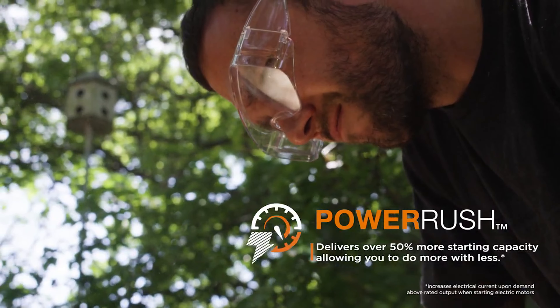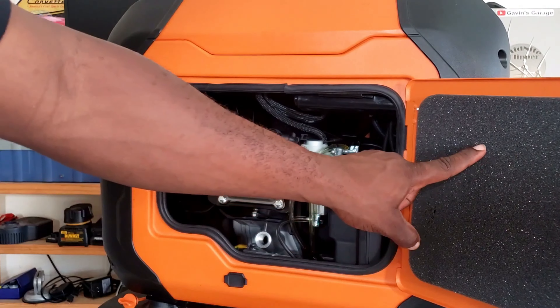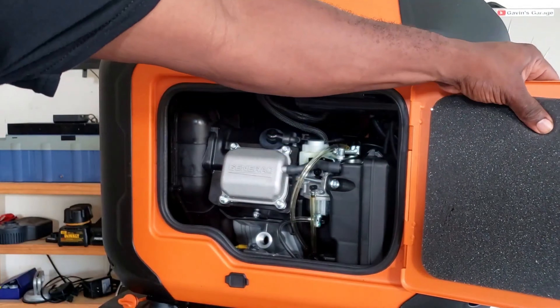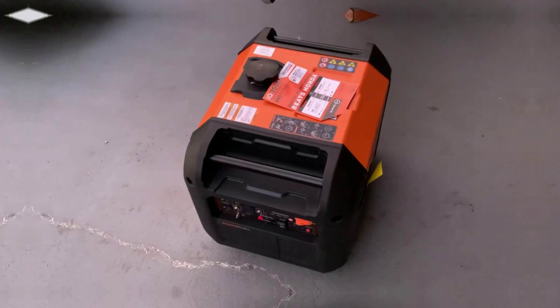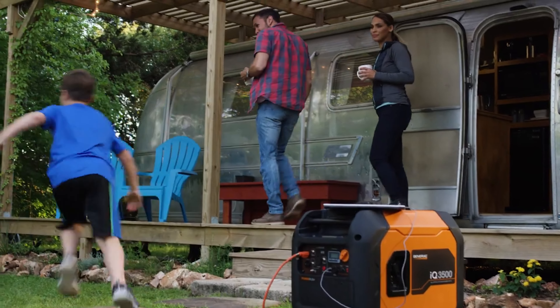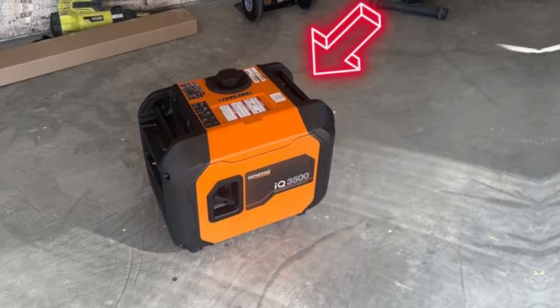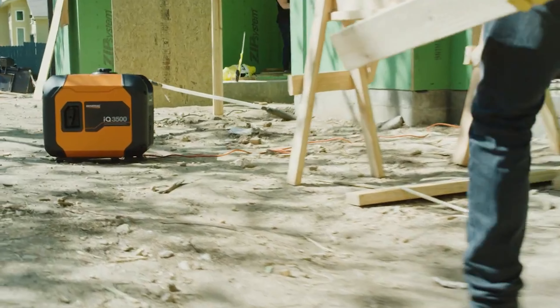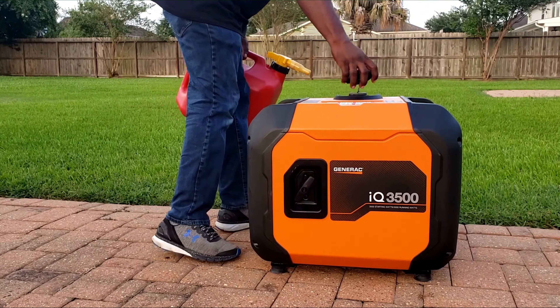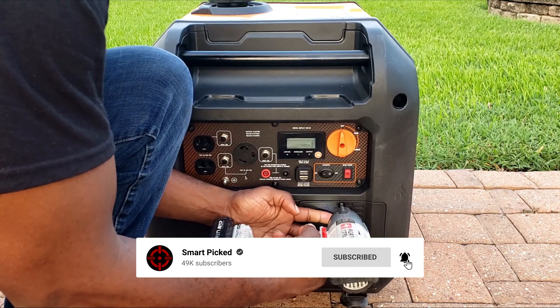While you'll appreciate its performance, transport can be a bit challenging due to its 109.1-pound weight and lack of wheels. Its quiet operation and straightforward access to electricity make it a favorite in any setting. I love how the IQ 3500 balances power and environmental consciousness seamlessly — its strong capabilities set it apart from similar models. If you're in search of a dependable generator that won't compromise on clean energy, consider exploring the Generac IQ 3500 further. Before we unveil the top pick, don't forget to check the description below for the latest deals, and subscribe to stay up to date on the best products on the market.